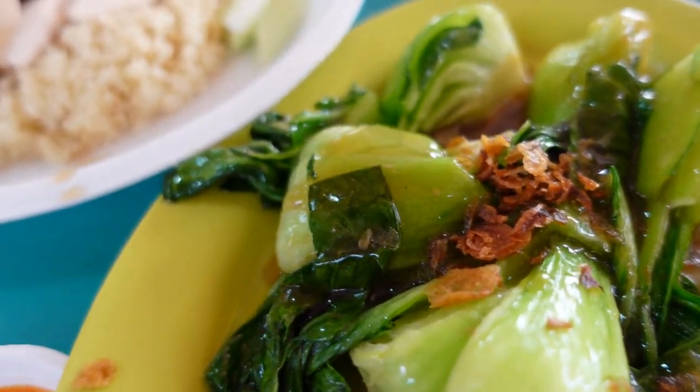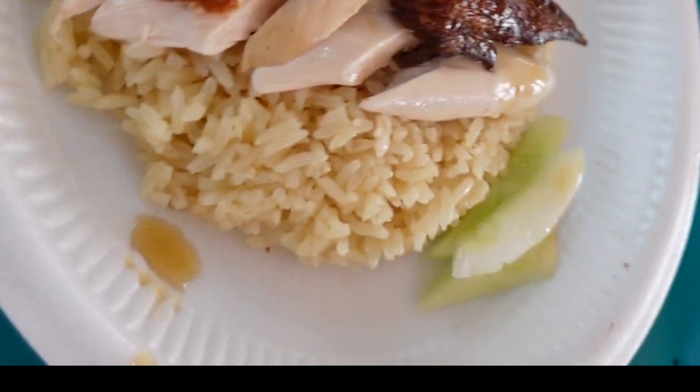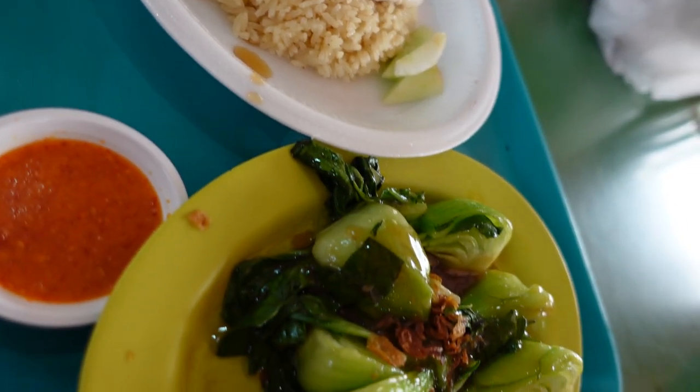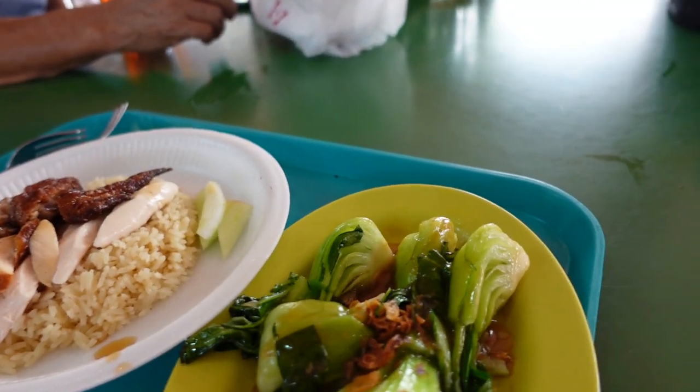Chicken rice is poached chicken served with rice cooked in chicken stock, along with chicken soup. The best part of this dish for me is the drizzle of sesame oil in the rice. It is eaten with chili sauce, which gives the dish its spice, and it goes perfectly with a side of oyster sauce.